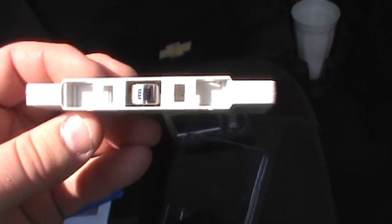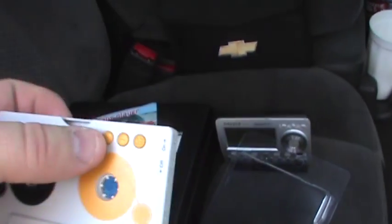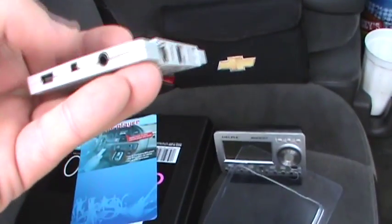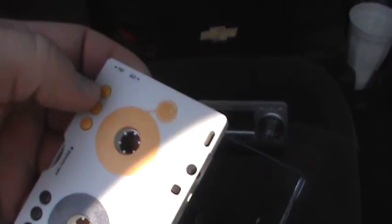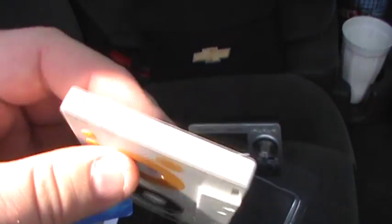Mounted in the front of the unit is a playhead that mates with the playback head in your cassette deck and allows the audio signal to be transferred. You have the basic transport buttons up top: play/pause, track forward seek, and track backward seek. You have a volume control that governs not only the volume of the headphone output but also the output of the playhead audio. There's also an EQ button to choose between several different equalizer profiles, and a power switch on the side.